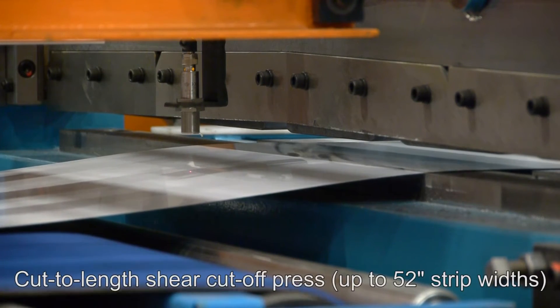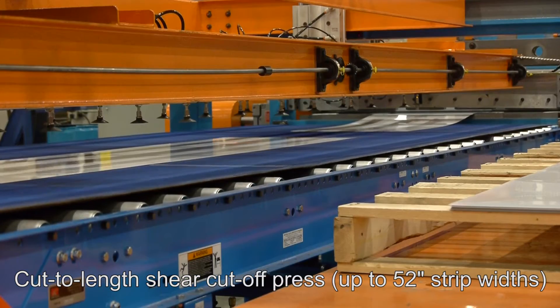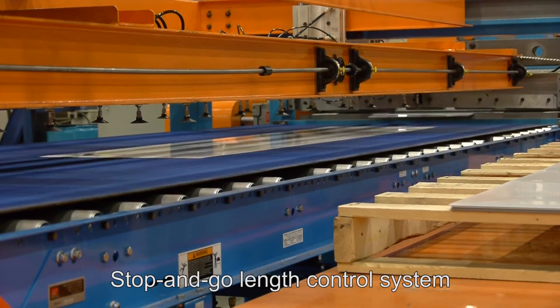Once trimmed, the material is cut to the desired length by the shear cutoff press, which is able to cut up to 52 inch strip widths, and the length control system has stop and go operation.